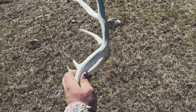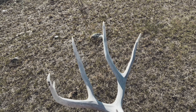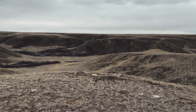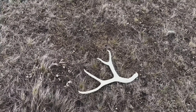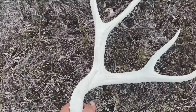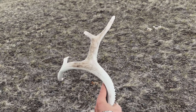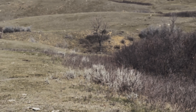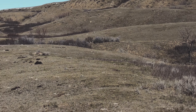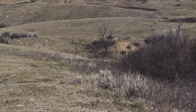Nice front fork, young deer, good genetics. Oh, four point, not too shabby. It's not every day you lay your eyes on a sight like that. Woo-wee.